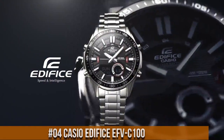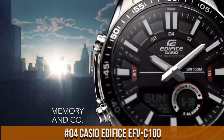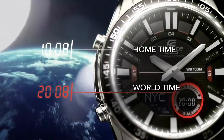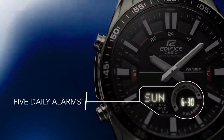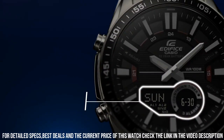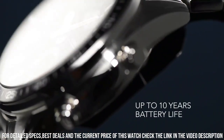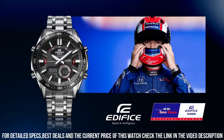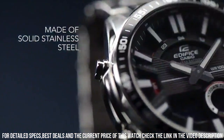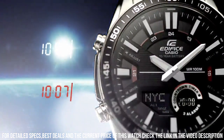Number 4: Casio Edifice EFV-C100. Wow, what a great piece — worth every penny. Casio's Edifice collection reflects a distinct sense of style, providing men with features ideal for professional and weekend lifestyles. The collection speaks to upwardly mobile men whose goals lie anywhere from the boardroom to the ballpark. Case size: 51.6 by 46.6 by 14.2 millimeters. Weight: 161 grams. Case and bezel material: stainless steel and aluminum. Band: stainless steel with one-touch three-fold clasp.